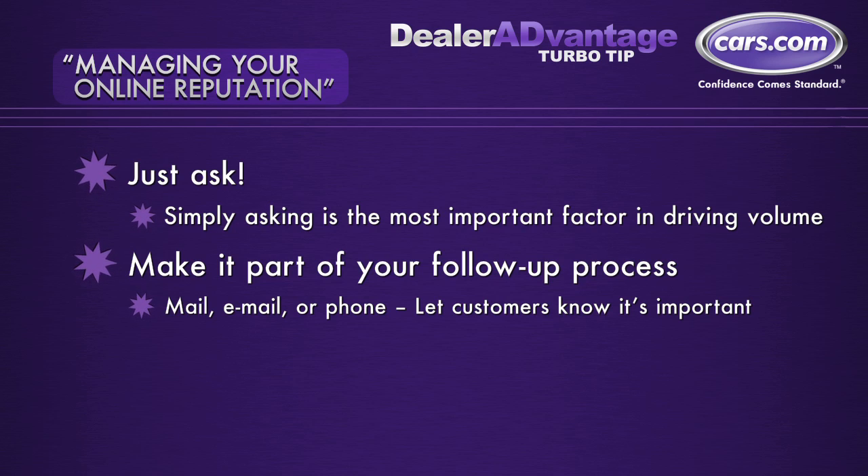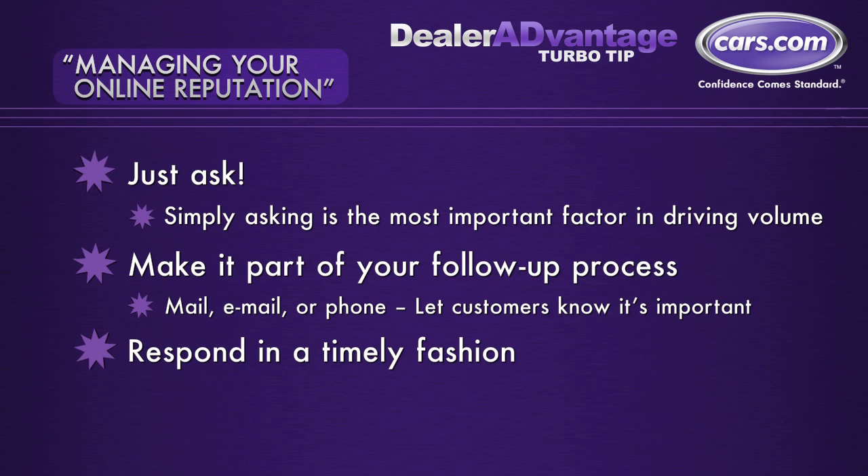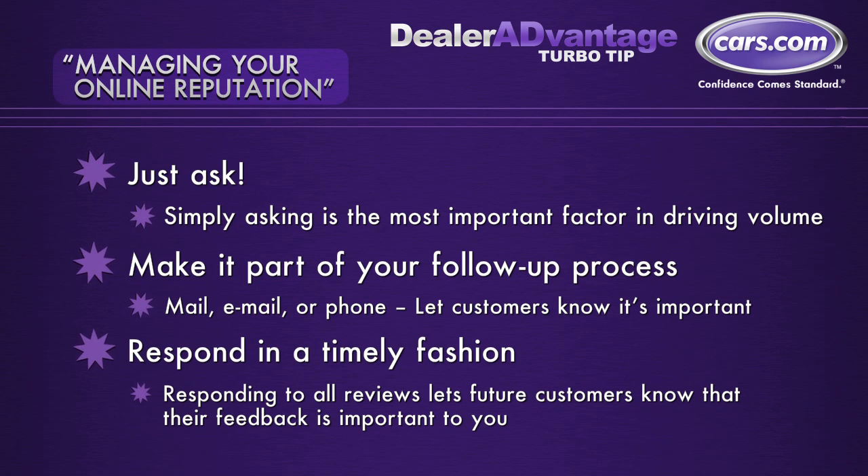Once you start receiving reviews, it's important to respond to all their feedback, whether it's good or bad. Respond in a timely fashion. Responding to all reviews lets future customers know that how you treat your customer is important to you. It's your reputation, so monitor and respond.